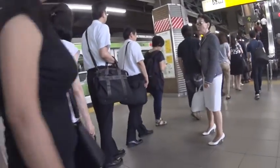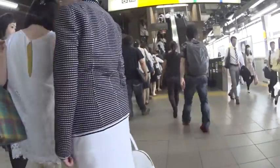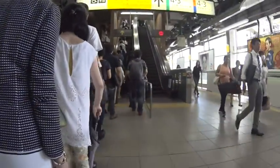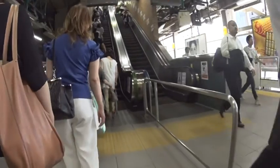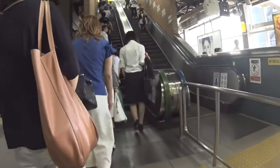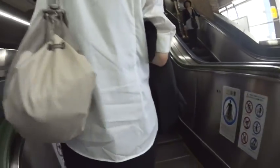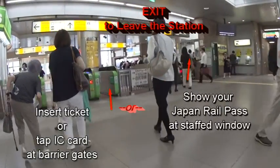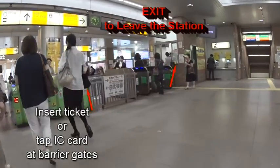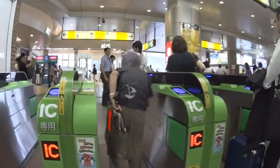We have arrived at Ibisu station, where the platform is below the concourse. We'll take the escalator up, but since we're not in a hurry, we'll get in line on the left-hand side. Important tip: don't stand on the right — that's left open for people in a hurry. Whenever you leave a station in Japan, you must either show your rail pass, insert your ticket at a gate, or tap out with your card.